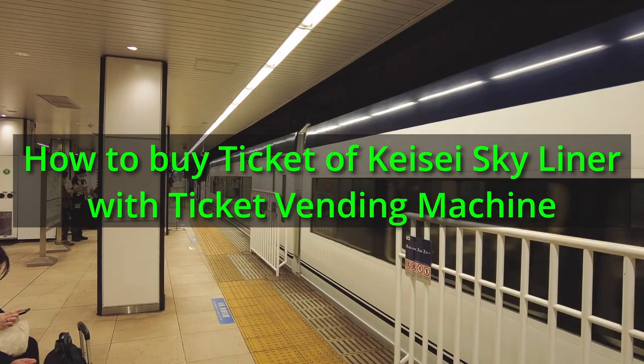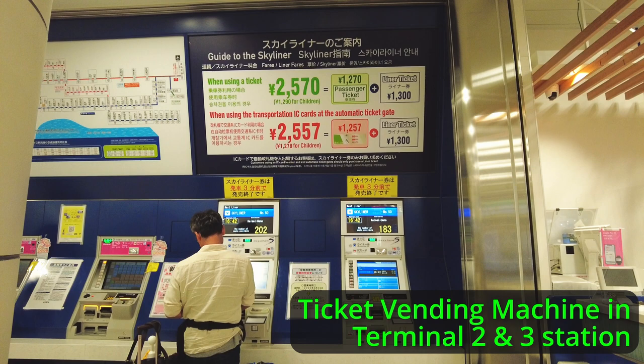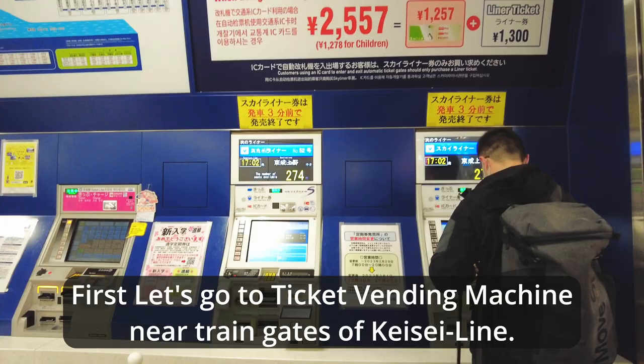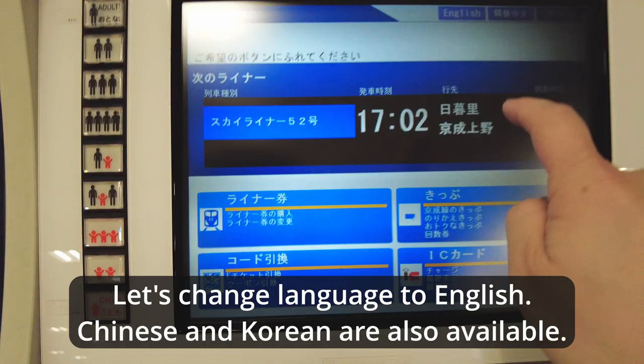In this video, I'm going to show you how to buy a ticket for the Keisei Skyliner with a ticket vending machine. There are vending machines near the train gates at both stations in Narita Airport. First, let's go to the ticket vending machine near the train gates of the Keisei Line.